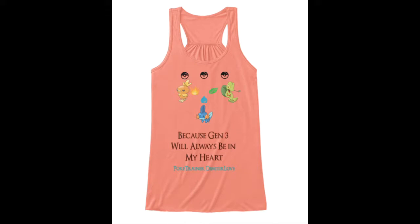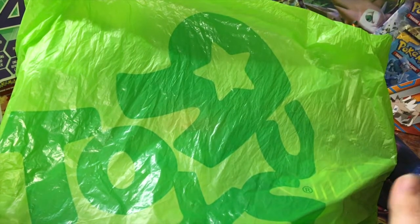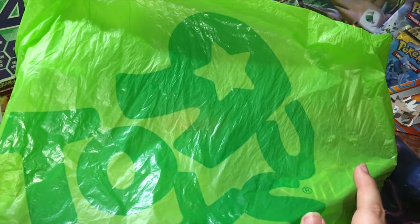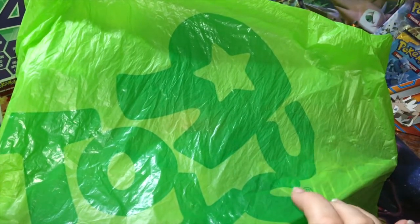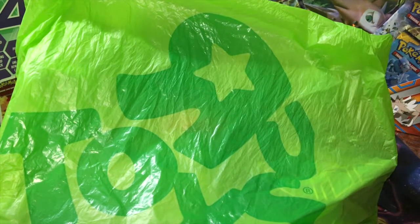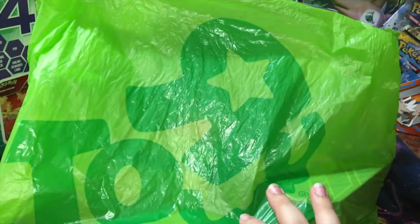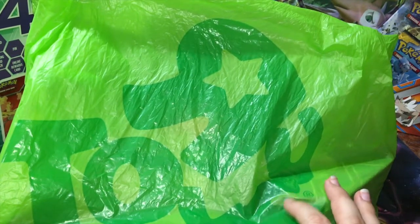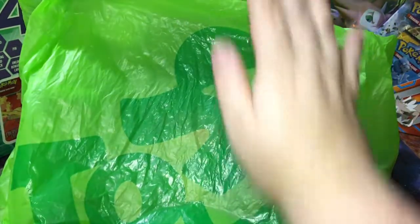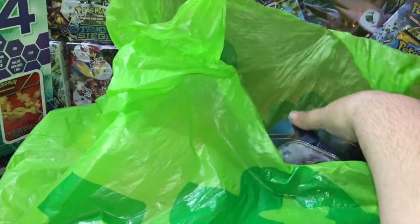Hey guys, it's Pokey Trainer Dimitrilove here and we got a couple of things from Toys R Us. I got these during Christmas time and I still haven't made a video on them or opened any of the items, so I thought it was a good time to open them here in this video. Let's see what we got in our haul — let's start off with this tin.